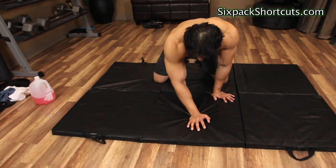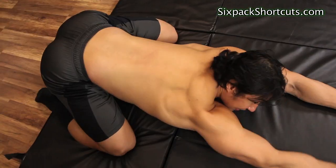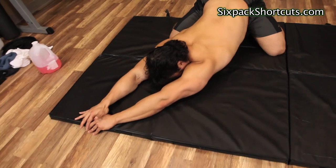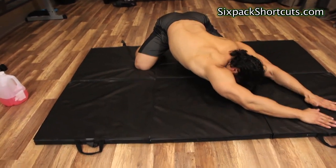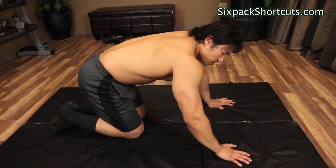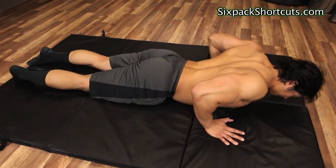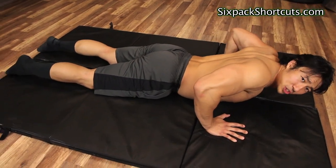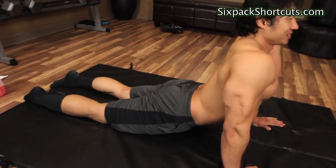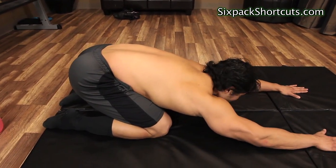Next I go into child's pose — stretches your lats. I lean to the right side to stretch the left lat, hold there for a few seconds, then repeat on the right side. After that I go into cobra: put your hands on the ground, almost like you're coming up into a push-up except you leave your feet on the ground and push your chest up. Cobra is really good for stretching your lower back and your abs. Then I'll go back into child's pose for a few seconds and repeat the cobra a couple of times.